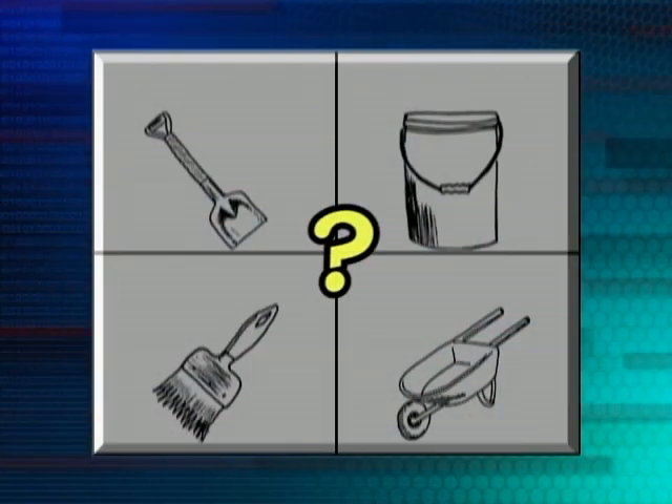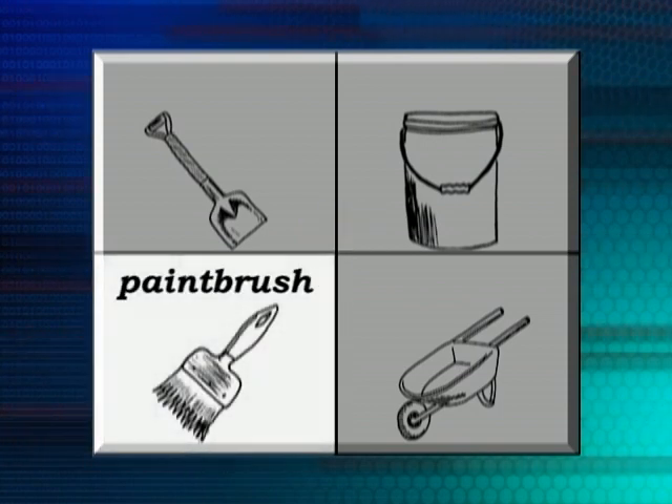Now, what if I wanted to paint the house? What would I use to paint the house? A piece of cloth? I don't think so. A paintbrush? That's right. I would use a paintbrush if I wanted to paint the house.